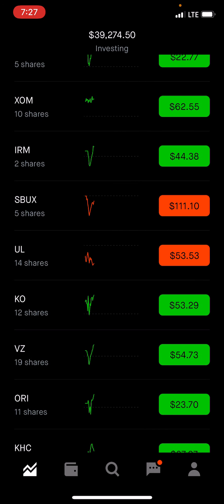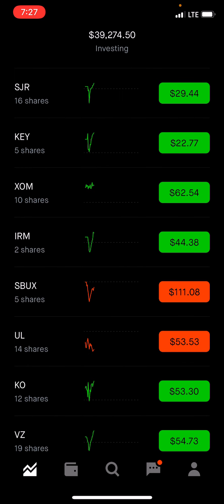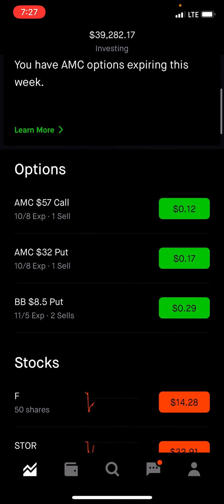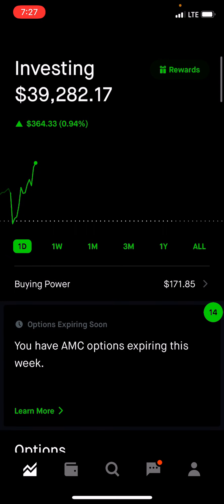So I'm going to continue to keep buying stocks to build up dividend income for this account. The goal, like I said, is $200 a month. The total was $88.75 for the month — not bad, not great. Next month should be bigger. Let me know what you guys are doing. I will talk to you guys on the next video. Thanks.